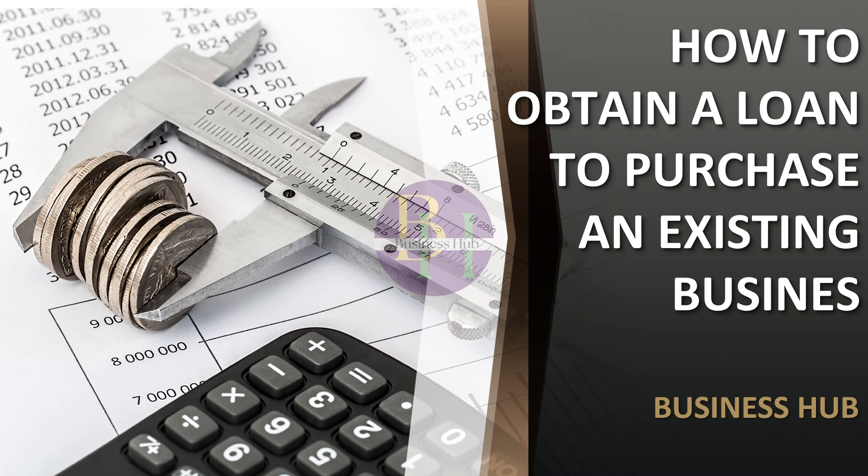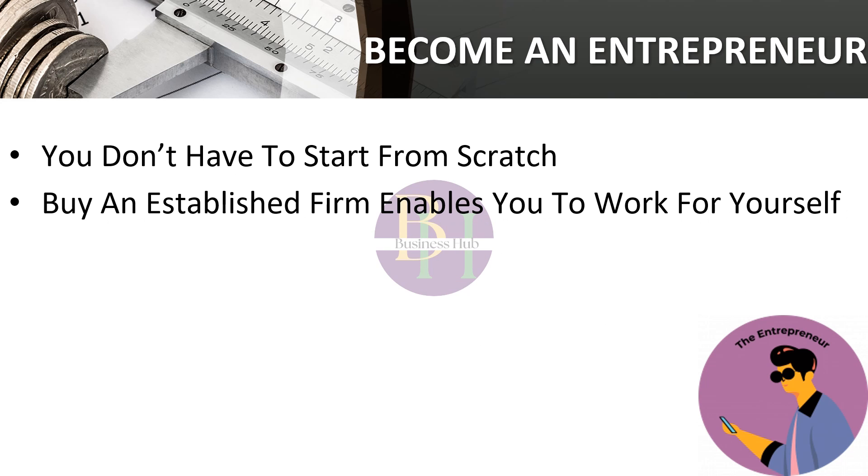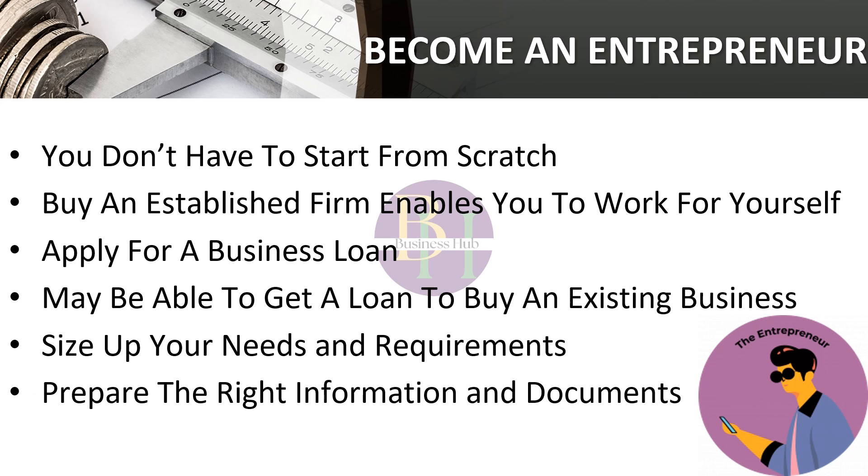In this video, I will guide you to obtain a loan to purchase an existing business to become an entrepreneur. You don't have to start from scratch. Buying an established firm enables you to work for yourself without the hurdles and dangers associated with a startup. This advantage comes at a price, though, and if your personal funds are insufficient, you'll likely seek a company loan. You may be able to acquire a loan depending on a variety of circumstances, but first you'll need to assess your needs, gather the necessary paperwork, and search for the best lender.